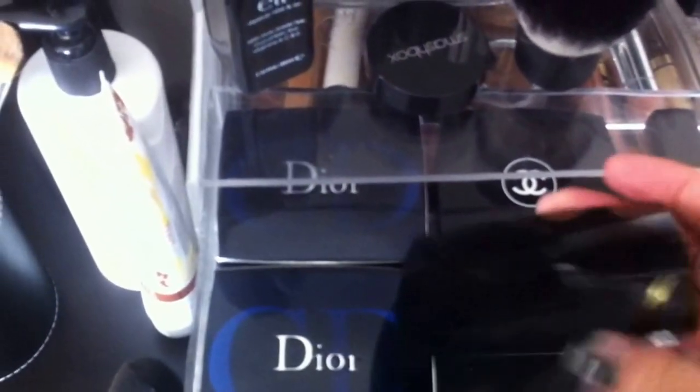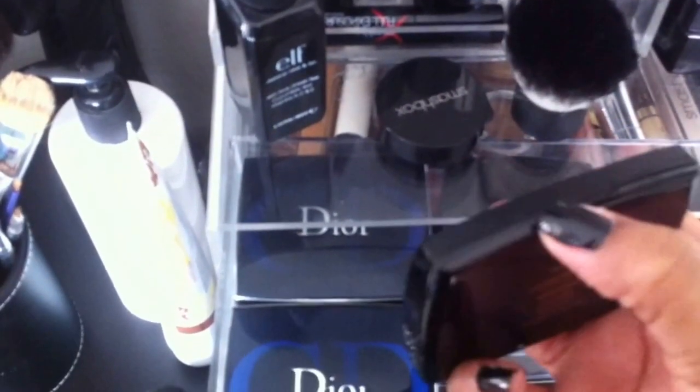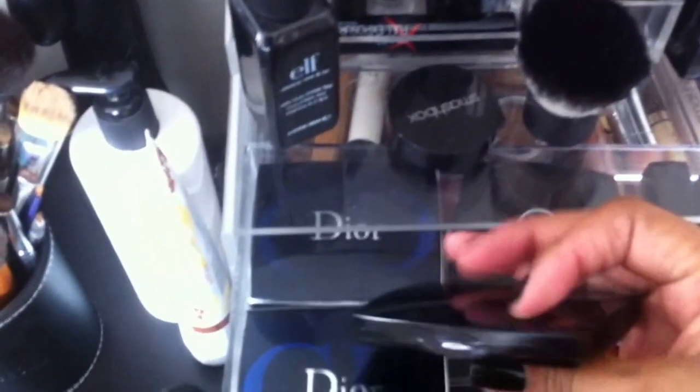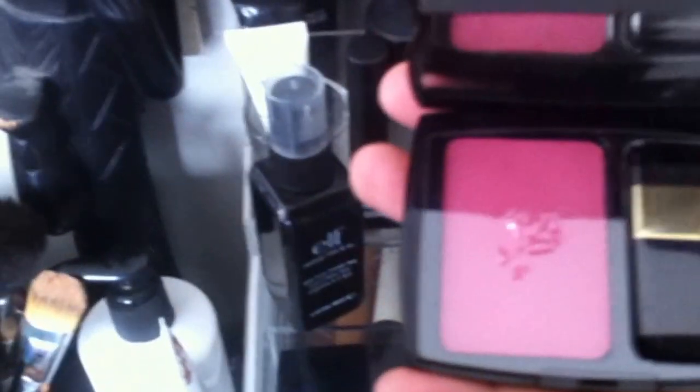This blush — I saw Kerry Washington get her makeup done in a magazine and this is the blush that was used, and I liked it so much on her I had to have it, so I ordered it. It's by Lancôme. Here's the color — it's very bright, but it looks really pretty on. And I think I used it maybe once. But I just had to have it because Kerry Washington had it and it looks so good on her. Some Dior and other compacts I've never used.